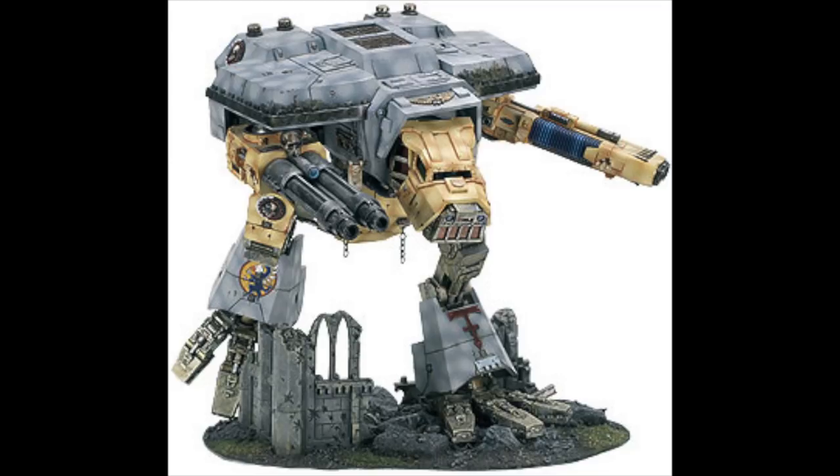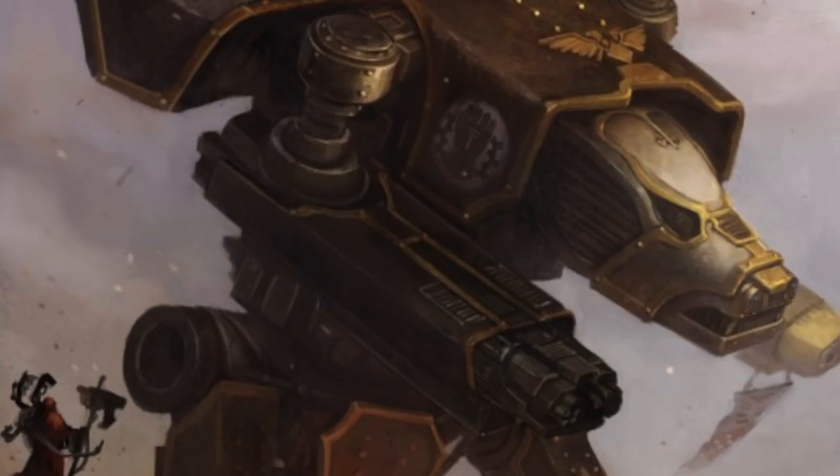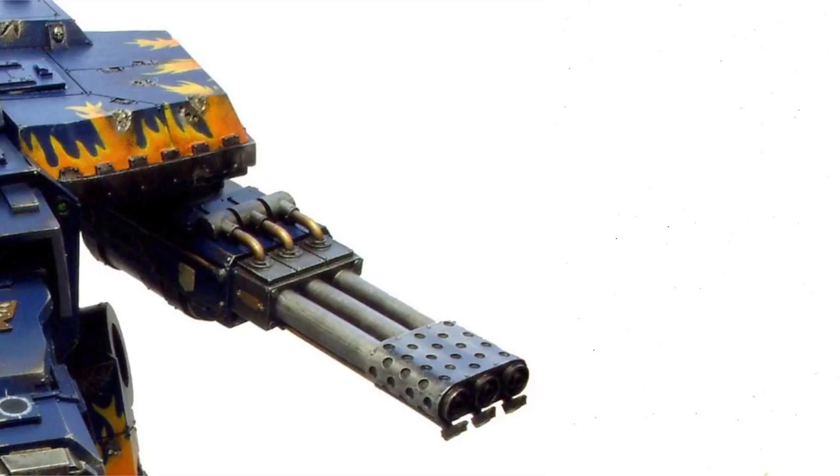The double-barreled turbo blaster destructor, which it is now possible to mount on a Warhound class chassis, can destroy even super-heavy armored vehicles with ease. When deployed against other titans, Warhound titans use their superior speed and maneuverability to avoid enemy weapon fire. They also make use of pack-oriented techniques to destroy enemy titans, and there are some instances when lone Warhound titans have defeated heavier classes.